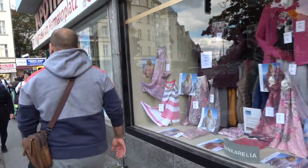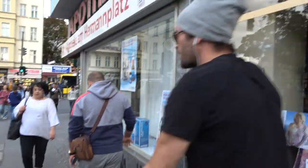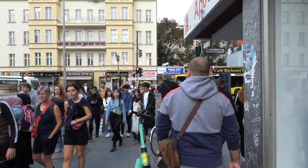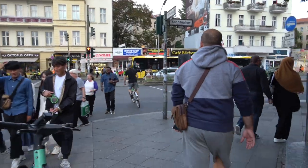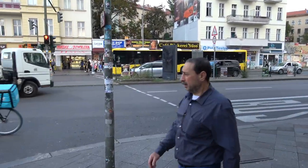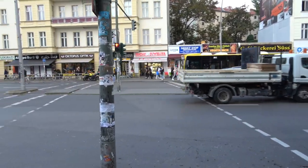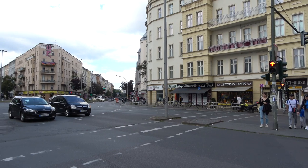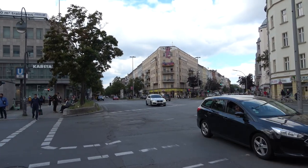It's Saturday today, so there are obviously quite a lot of people out and about shopping and making the most of the city. There are lots of bakeries — you see that all over Berlin. Very popular establishments, the bakeries here.